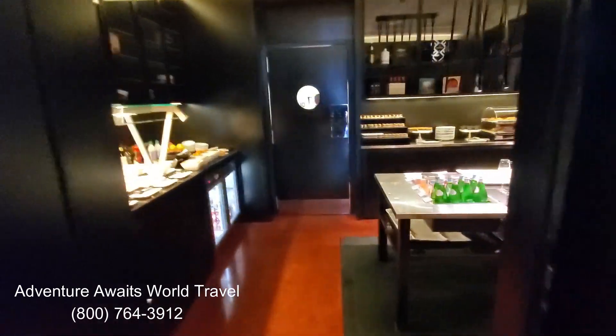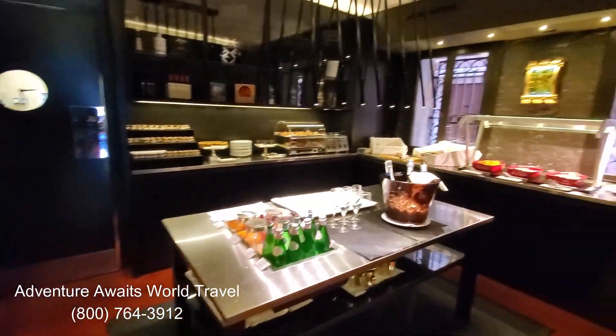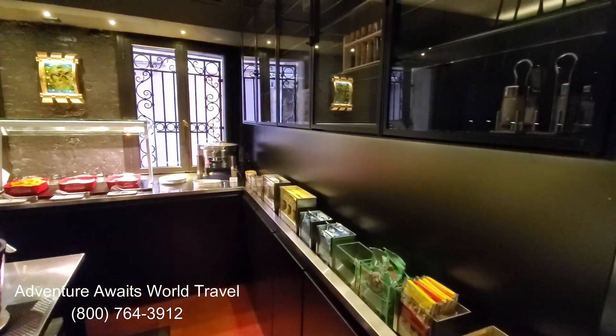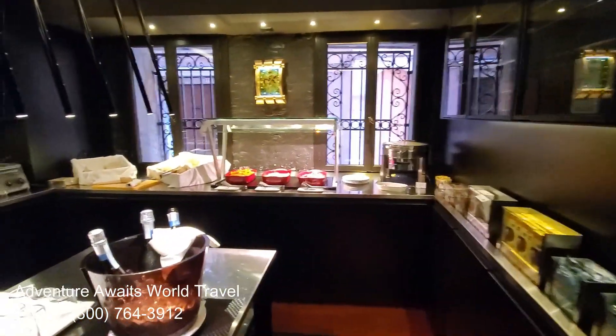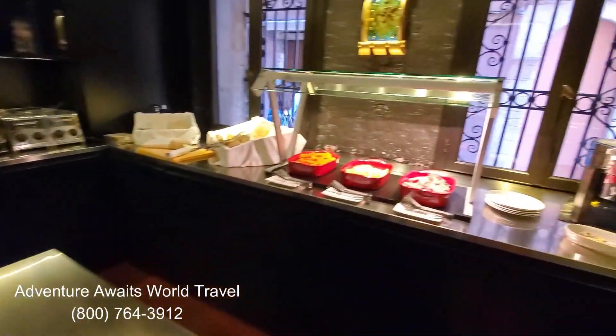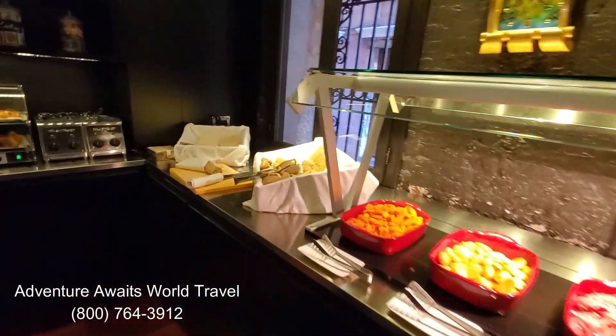It's a historic building, of course, being right on the Grand Canal. And they have this delicious buffet breakfast in the morning — it's just amazing. This is all the food in the buffet, and you can see it's quite large. They have Prosecco you can enjoy if you'd like, and they have eggs and other hot food you can choose from.